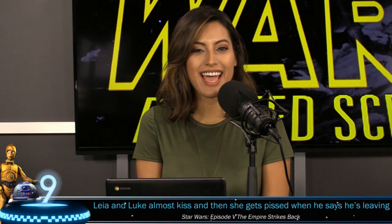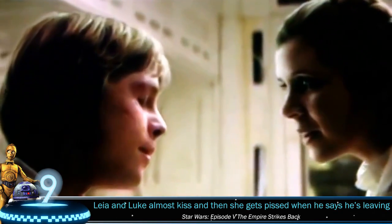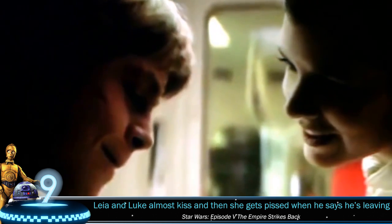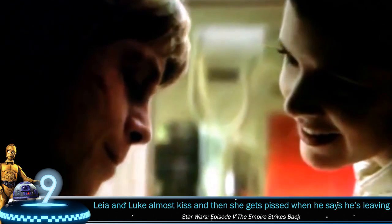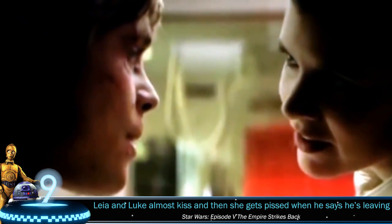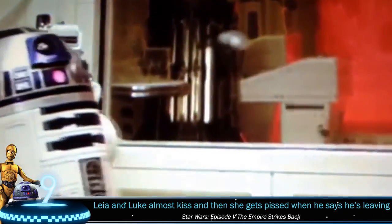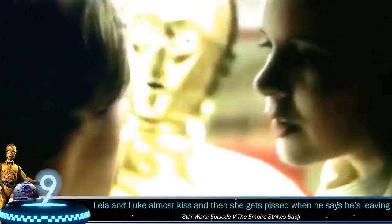Number 9: Leia and Luke almost kiss. It took us three movies to find out that Luke and Leia were actually brother and sister, and that was after Empire Strikes Back. In the released version of the film they share a kiss when Leia attempts to make Han jealous. But in this deleted scene it seems like there is an actual attraction between the two.